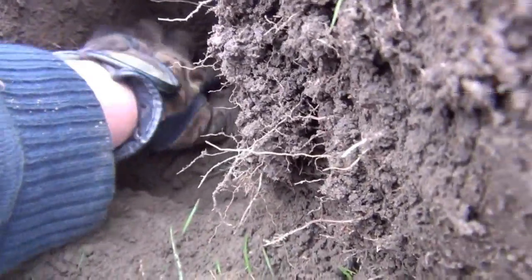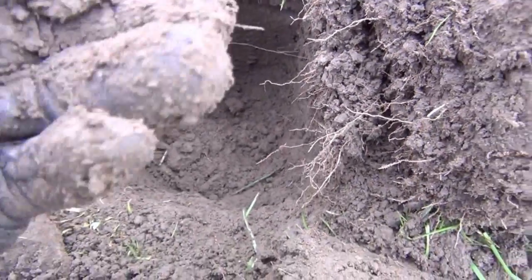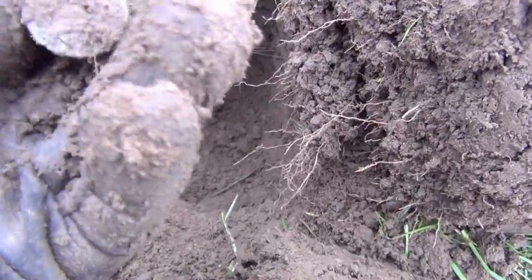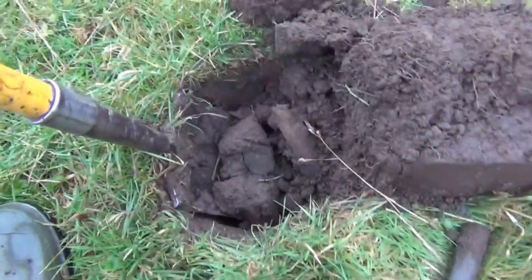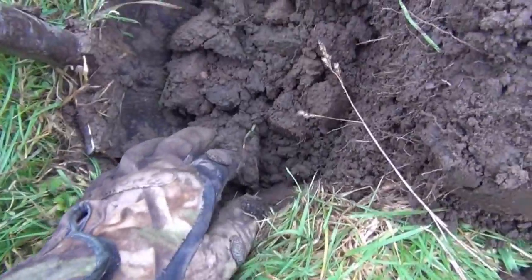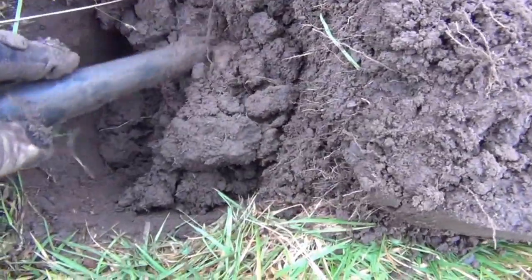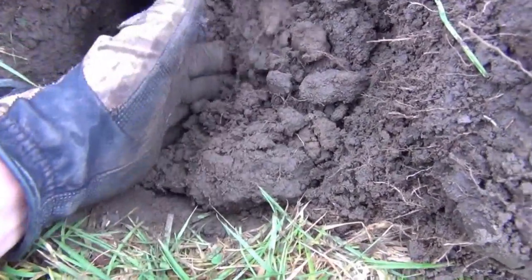Looks like this one's actually going to bear some fruit. Looks like a coin of some sort — very old and very, very worn. There's definitely a coin in there somewhere. I thought what I picked up there was the coin, but it's not. There's a definite green mark that looked like the coin.